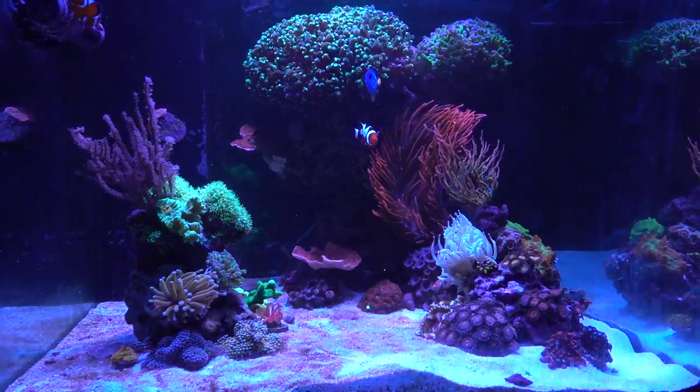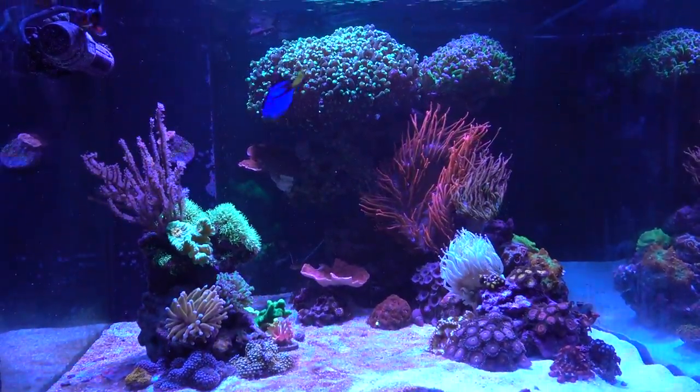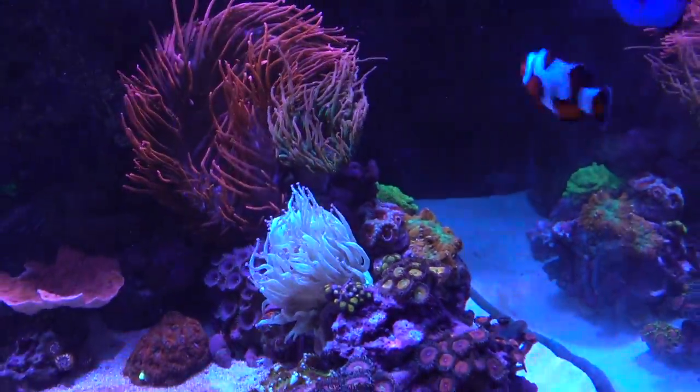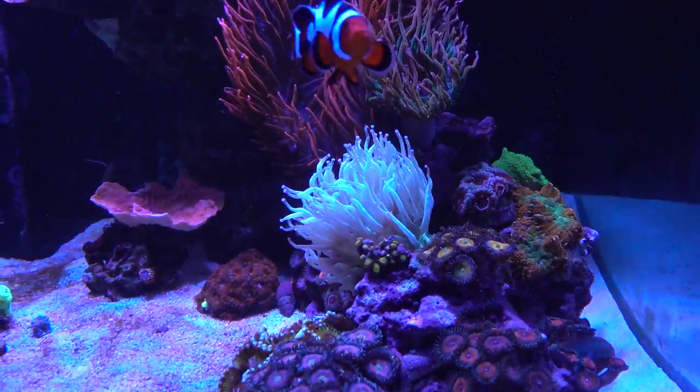In my last video you saw that I added some new frags from my local reef club Womax frag fest. Let me point out where they are — and obviously that big white awesome looking tentacle thing is the Elegance coral.